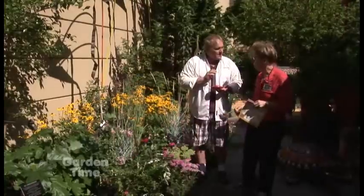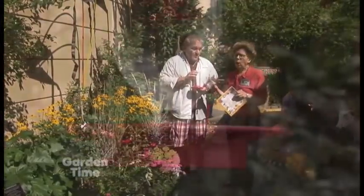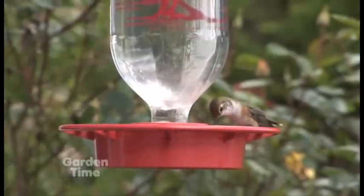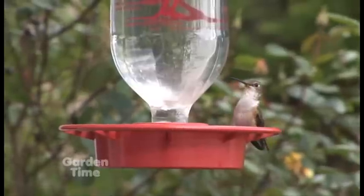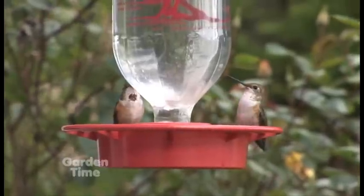Speaking of birds, tell us about the hummingbirds that you feed year-round. Well, here at Legacy Health, in all of our gardens, we feed the hummingbirds weekly and we remember to wash out the feeder. We feed weekly because the hummingbirds are here year-round and need to be fed. A lot of us tend to forget that.